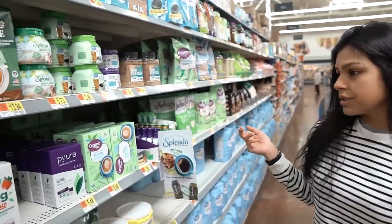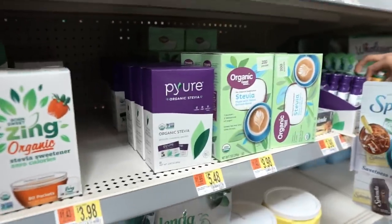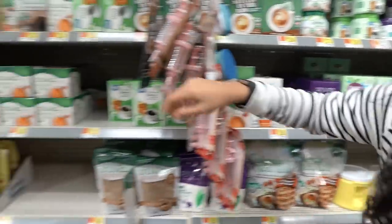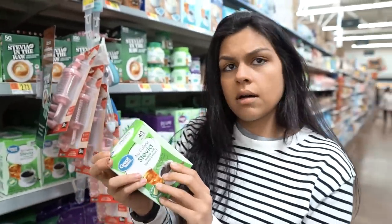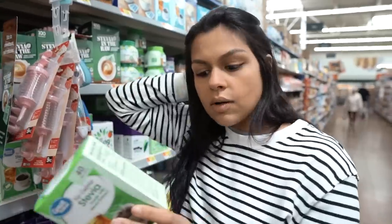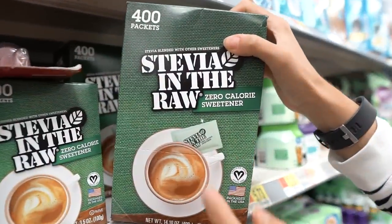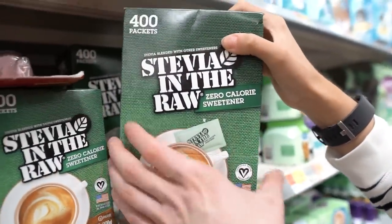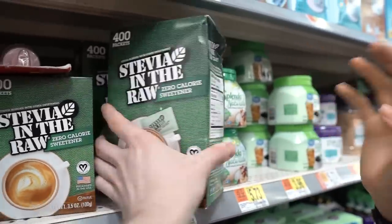This is the sweetener section. They actually have a lot of great options — pure, Splenda bottles, stevia packets, erythritol, and rebiana, which is stevia. These look good. But then you have Stevia in the Raw — people ask us about this — and the first ingredient is dextrose. Given there are better options, we would just say stay away from this.